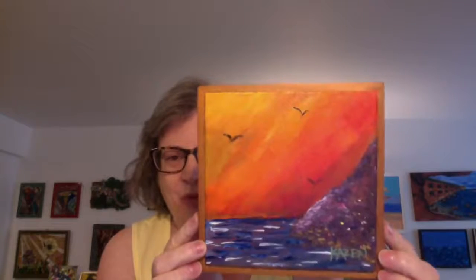So this was the warm tones. This was easy for me to figure out what to do and what to paint. It's one of these little tabletop canvas things, so you can just place it and it stands up. It does have a hook in case you want to hang it. There's the warm tones.